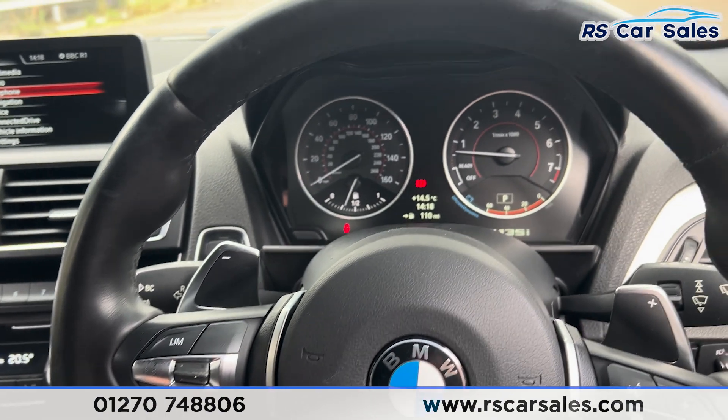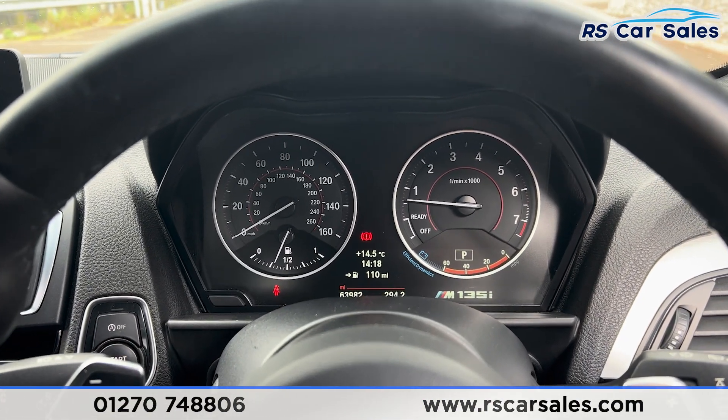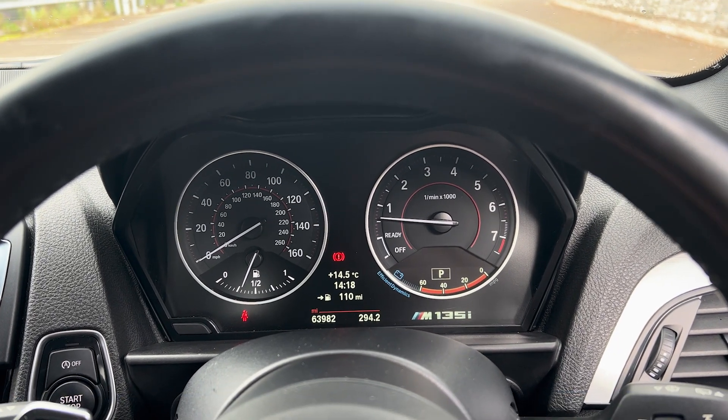That's all for the walkaround today. If you'd like to find out more, please check out the website. This vehicle comes with a fresh service, fresh MOT, and free nationwide next day delivery. Thank you for watching.